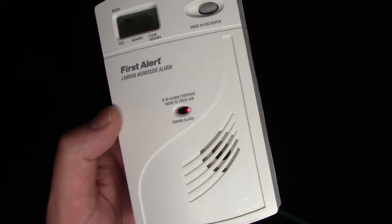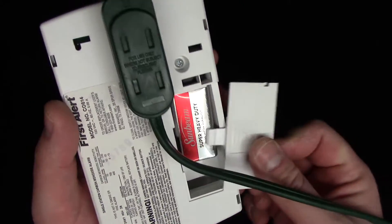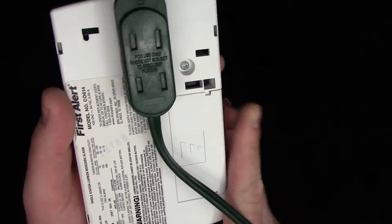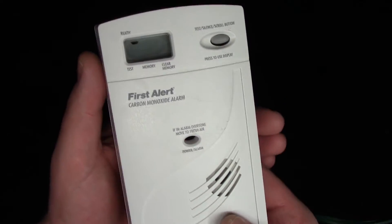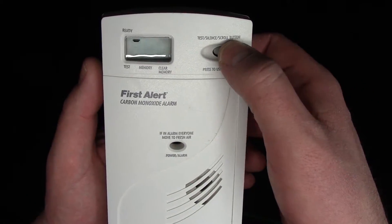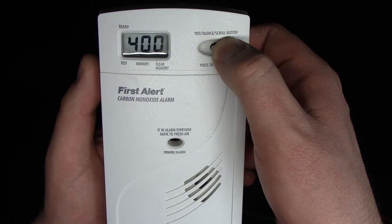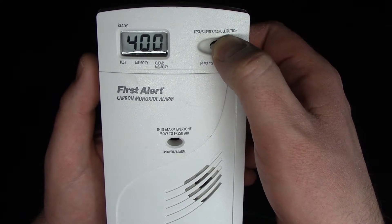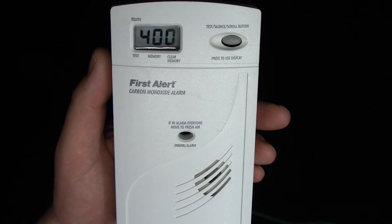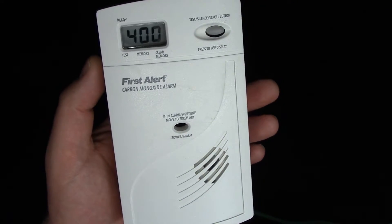I have it plugged in right now, but it also has a battery backup, which it will chirp when that starts to go bad. And to test it, you just hold down this button, it cycles through, and then it chirps. And it is ear piercing — I don't know how well you can tell in the video.